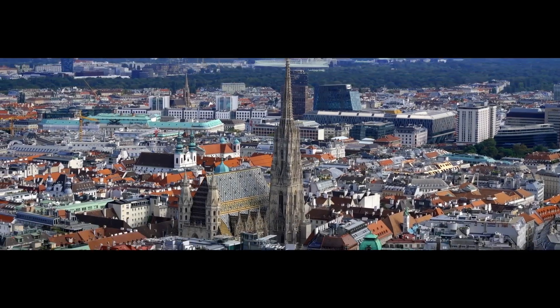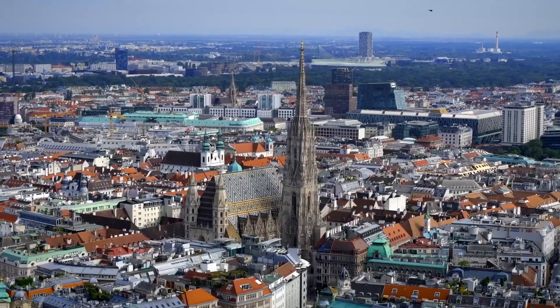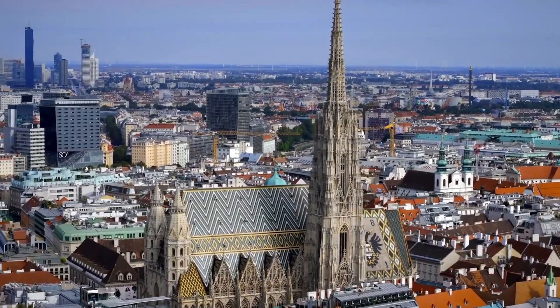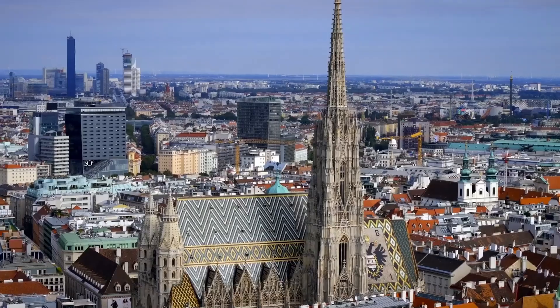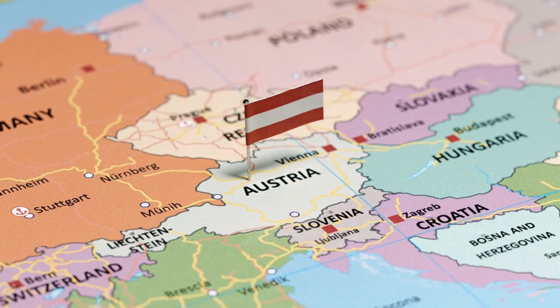St. Stephen's Cathedral, or Steffensdom, is a Gothic masterpiece and one of Vienna's most iconic landmarks. This magnificent cathedral has been a symbol of the city for over 700 years, showcasing Austria's rich cultural and architectural heritage.